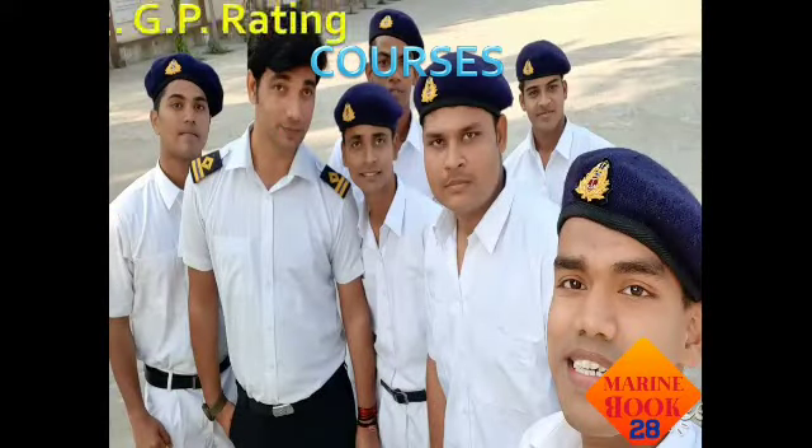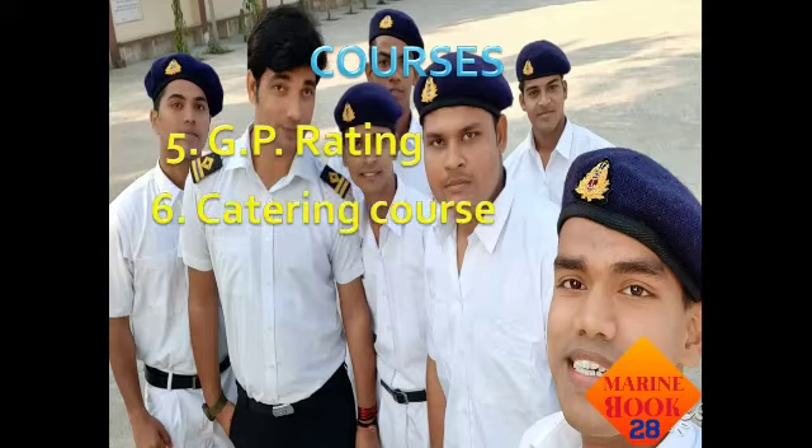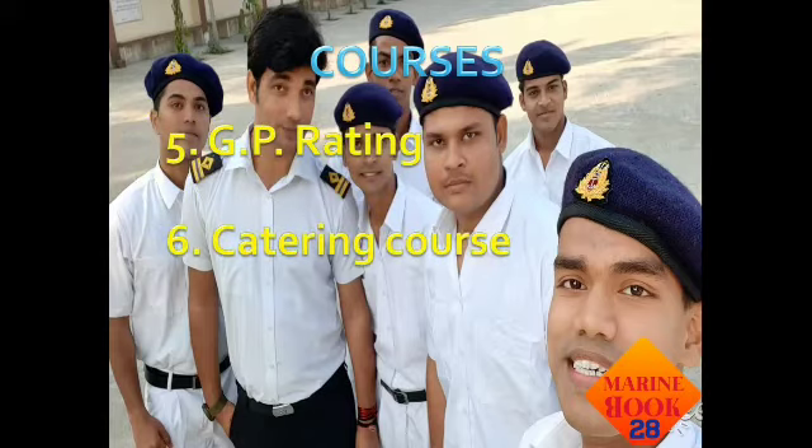Next is GP Rating — General Purpose Rating — the most popular course in the merchant navy. Most candidates pursue this course because it is a short-term, six-month residential course. Next is the catering course, which leads to stewards, cooks, and chief cooks in the merchant navy. This is also a six-month residential course. All these courses are available in marine training institutes.